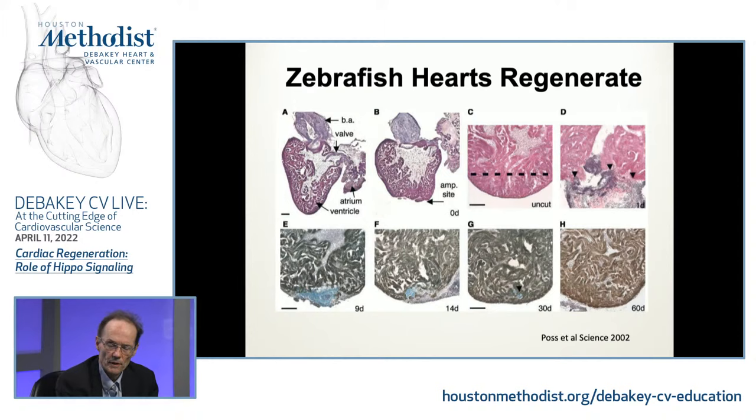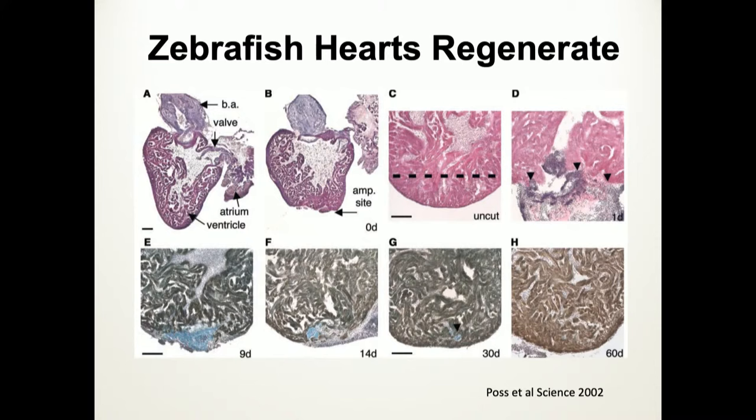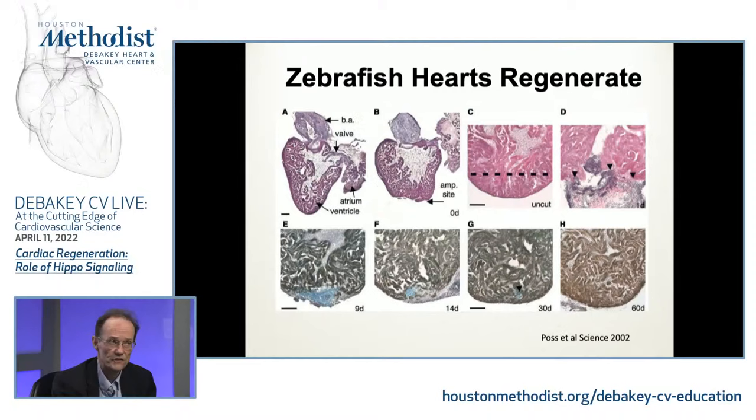There are some vertebrates — not mammals — that do regenerate the heart. The most famous is the zebrafish. Back in the early 2000s, Ken Poss showed that if you amputate 20% of the zebrafish heart, you can wait about 30 days and the zebrafish heart regenerates. This is important because it gives you a goal — it's a vertebrate that regenerates the heart, so the basic idea is: can we make the mouse or mammal more like a zebrafish?